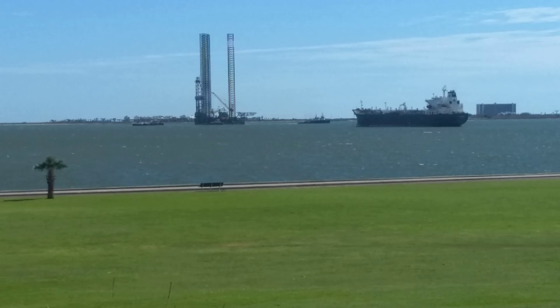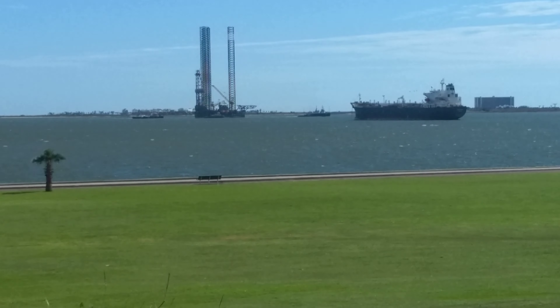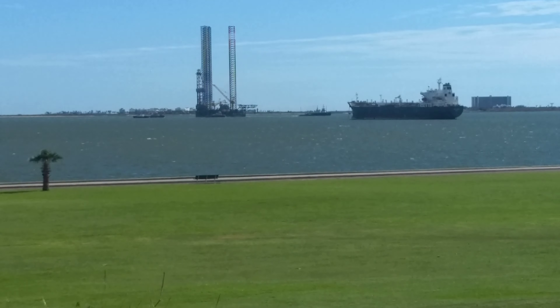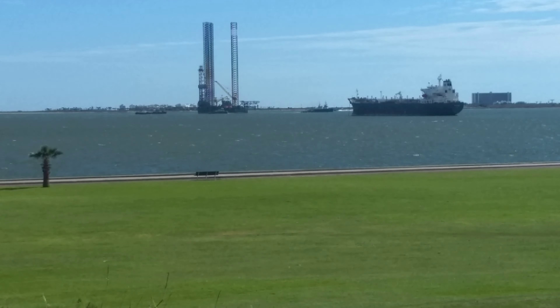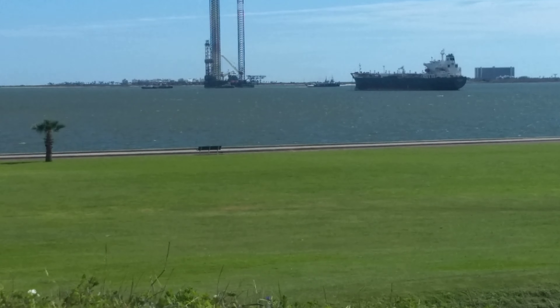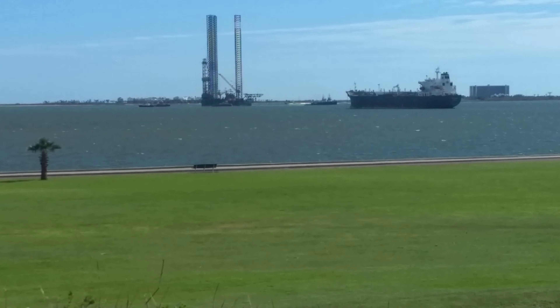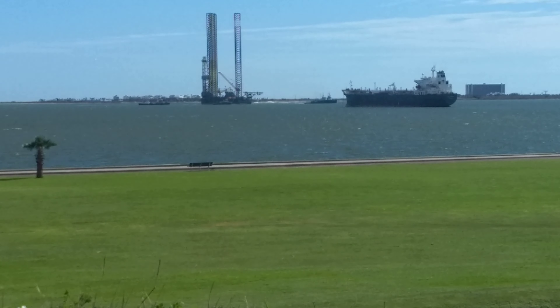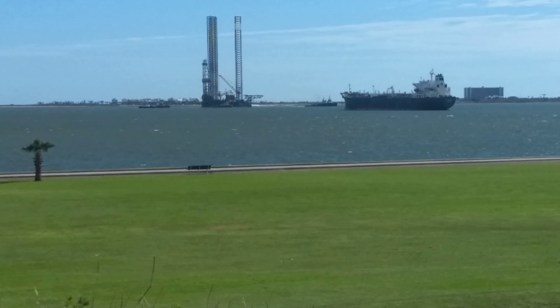This is not something you see every day, even if you live here in Galveston. This is an oil rig being towed back into port by at least five tugboats. You can see five — there might be one on the other side that I can't see.